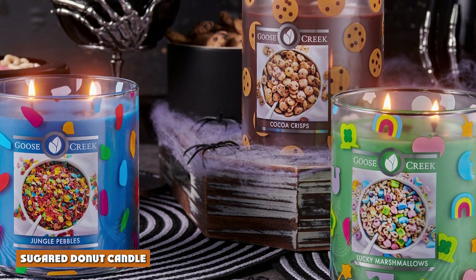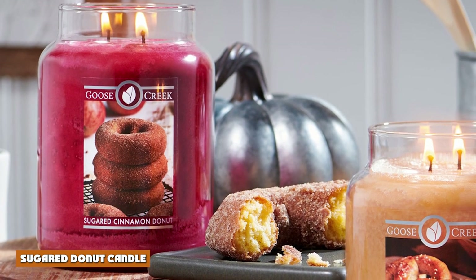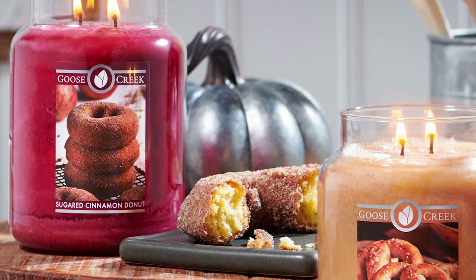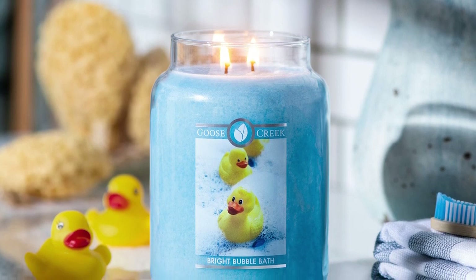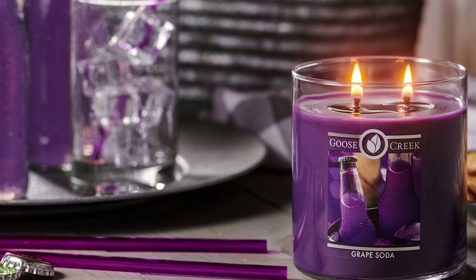Number 1: Sugar Donut Candle. One of the company's absolute most popular scents, with a whopping 444 five-star reviews, is the Sugar Donut Candle. Who could resist a good donut — I mean, donut-scented candle?